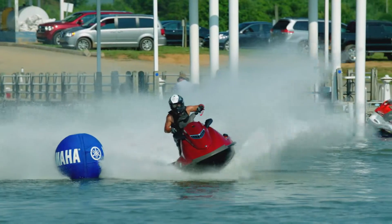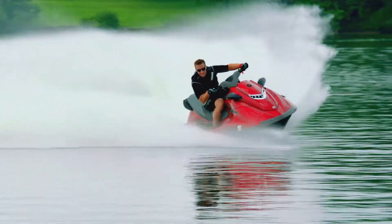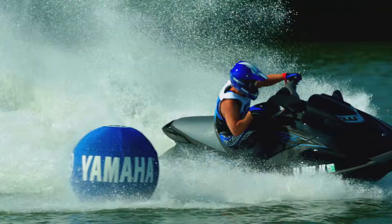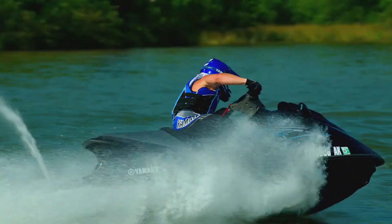This power plant is precision-matched with an ultra-lightweight Nano XL hull for an incredibly agile ride, enabling the driver to make quick changes in direction without compromising top speed when charging in and out of tight turns.